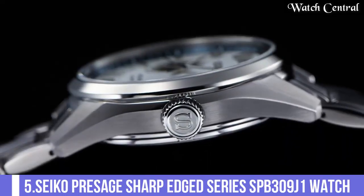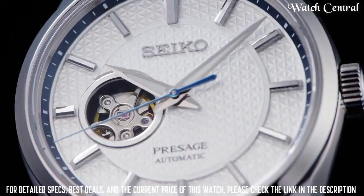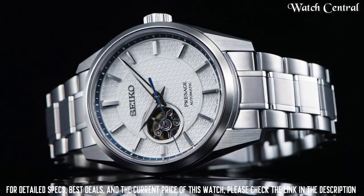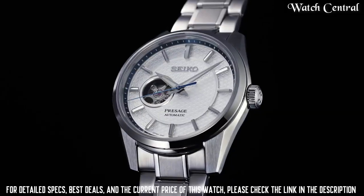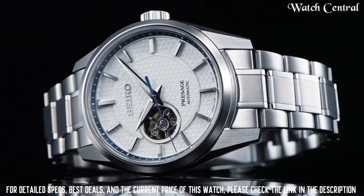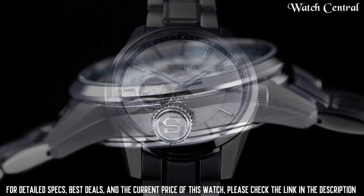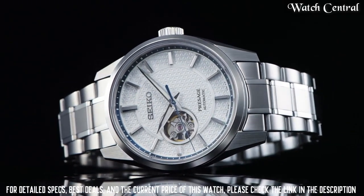Number five: Seiko Presage Sharp Aged Series SPB309G1. This watch features a silver dial with black hour markers and hands, a stainless steel case and bracelet, and an automatic movement. It also has a power reserve indicator and a date display. The watch has a sleek and sophisticated look, making it suitable for both formal and casual occasions.